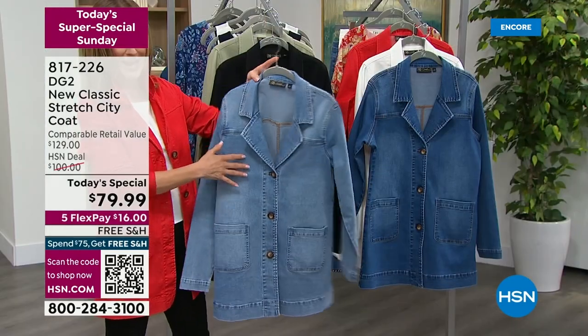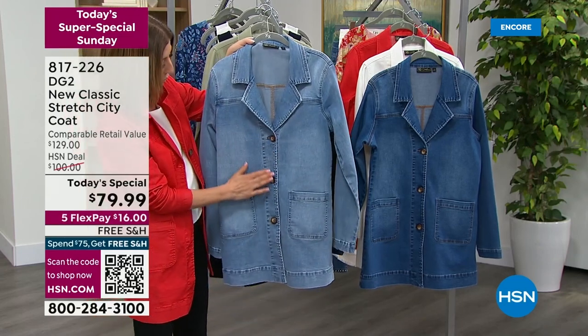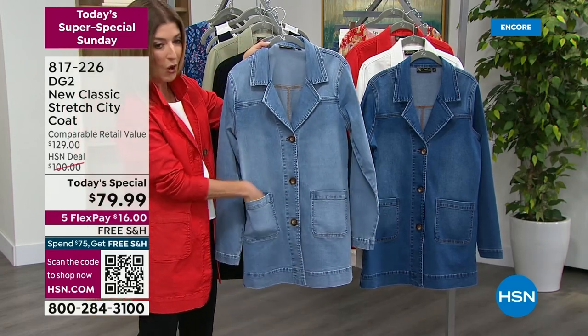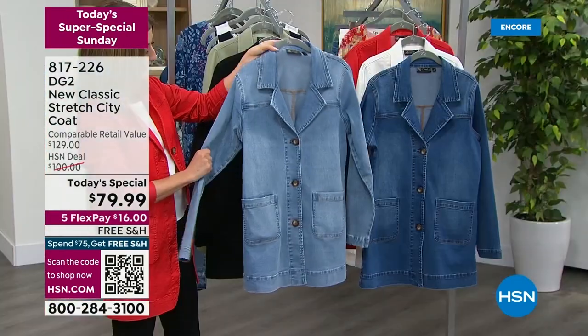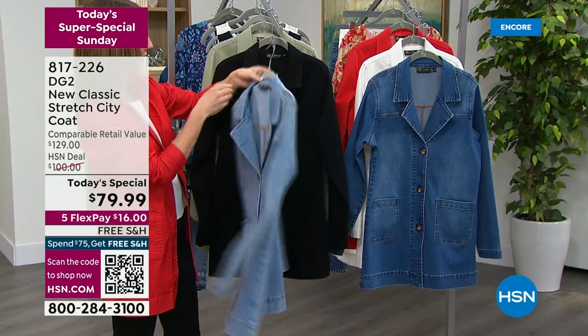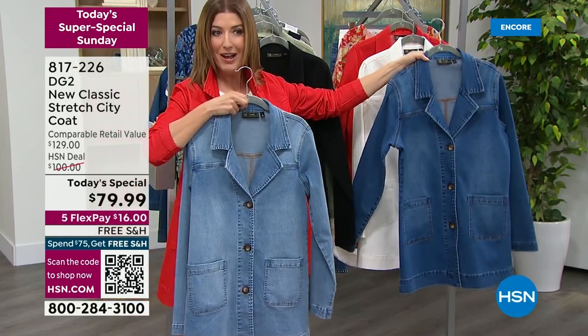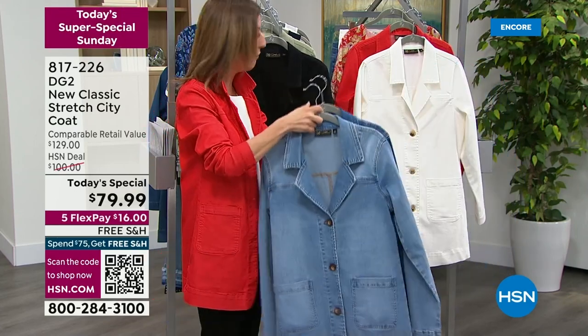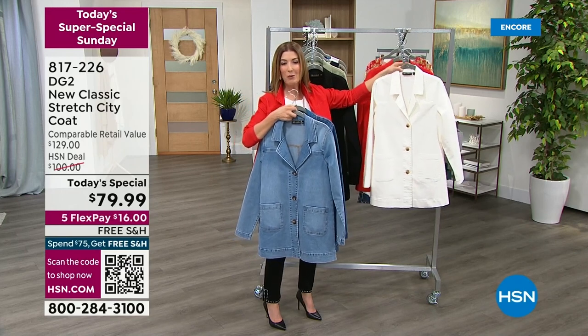Nearly 30 years here at HSN — they've never done a jacket like this. This is the Chambray, absolutely gorgeous. You're going to see the notched collar, the gorgeous faux horn buttons, the oversized pockets in the front — super roomy for all your catch-alls — and that great notch detail in the back with the little kick pleat.